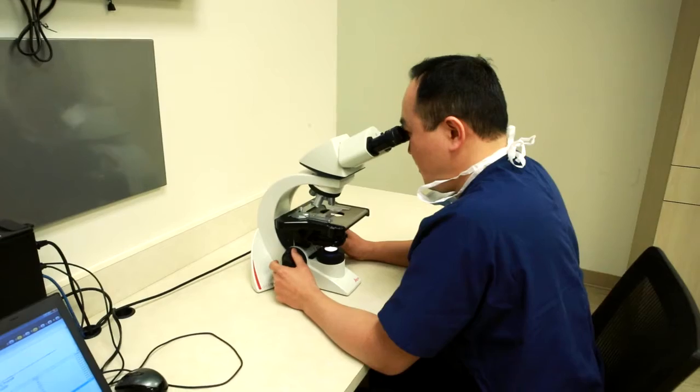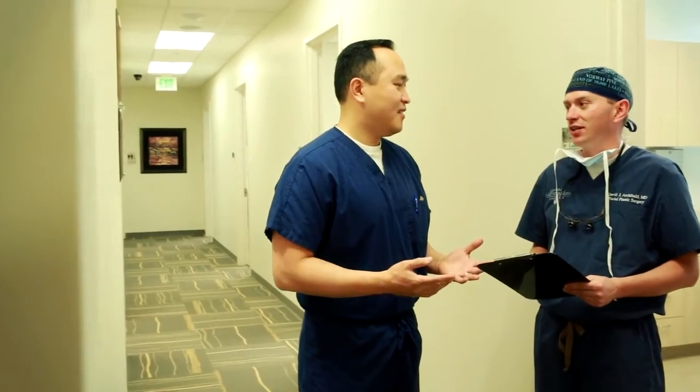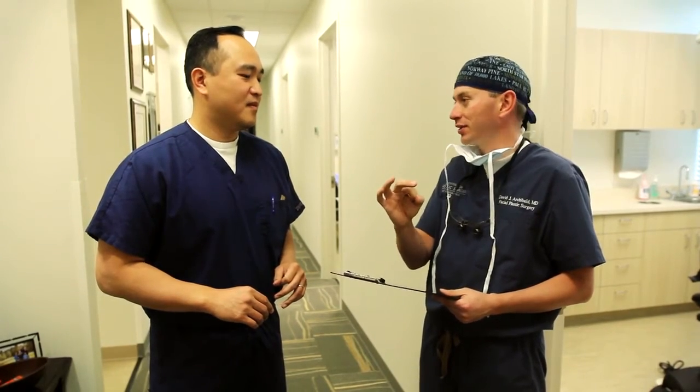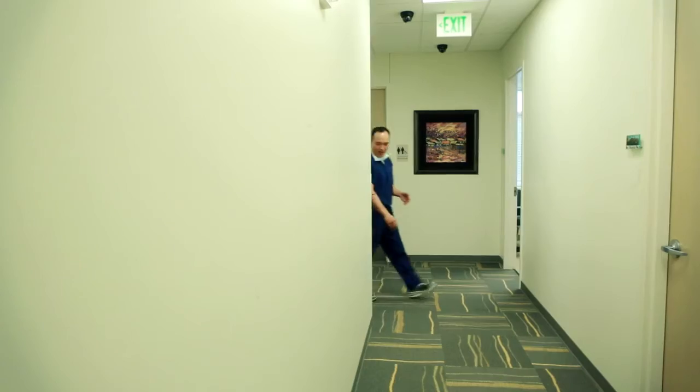When I examine the tissue under the microscope, I determine if there are any cancer cells that remain, and if so, where. My goal is to remove all of the cancer cells while preserving as much of the healthy tissue as possible. If there are cancer cells, then I will go back and take another stage. Most of the time, surgery requires two to three stages. It could be more or less depending on how extensive the tumor is, so it's very difficult to predict in advance.